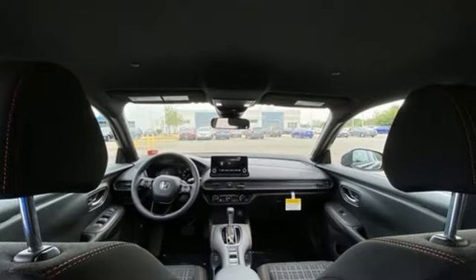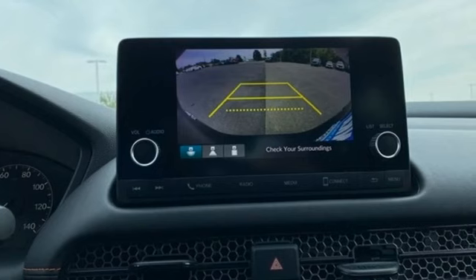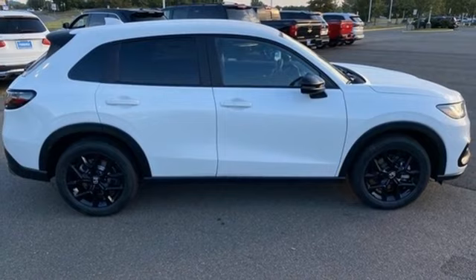It's equipped for all your driving needs and wants: inline four-cylinder engine, front heated bucket seats, streaming audio, steering assist cruise control, and leather steering wheel.